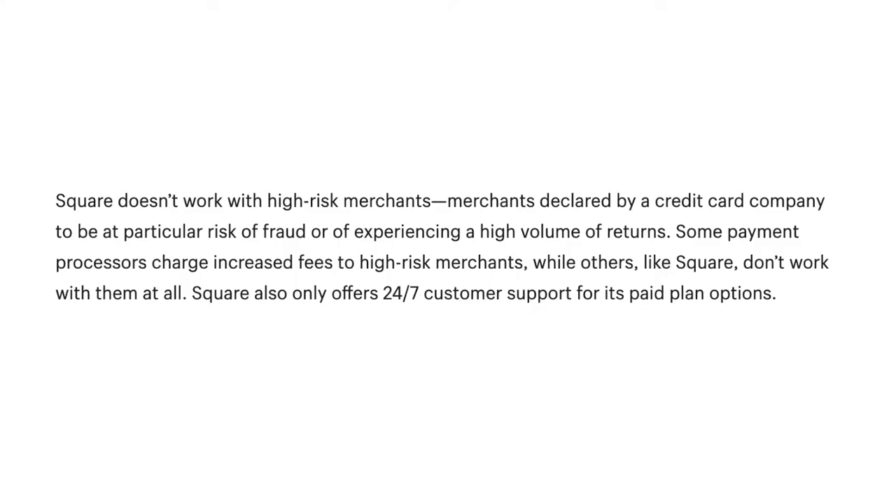Square's cons: Square doesn't work with high-risk merchants — those declared by a credit card company to be at particular risk of fraud or of experiencing a high volume of returns. Some payment processors charge increased fees to high-risk merchants, while others, like Square, don't work with them at all. Square also only offers 24/7 customer support for its paid plan options.